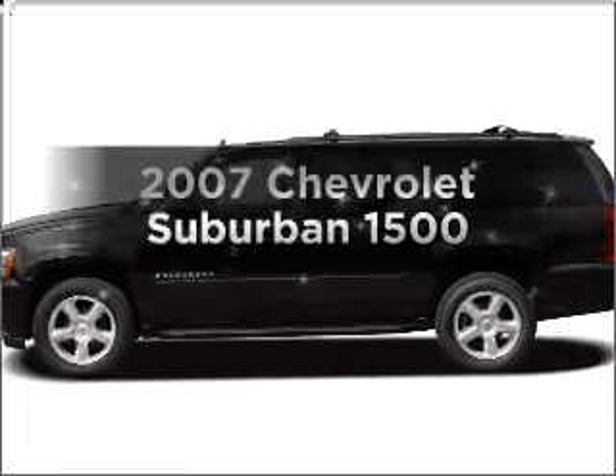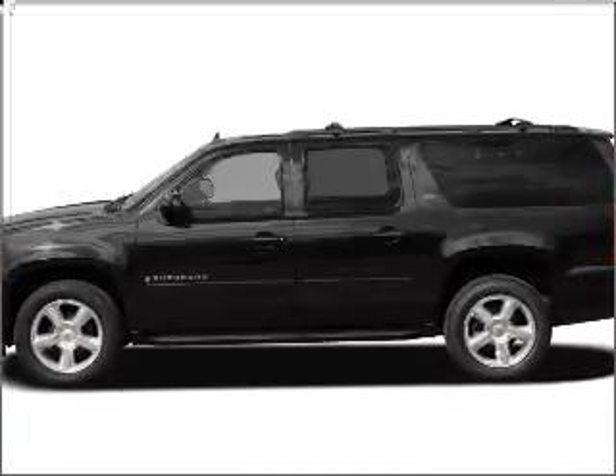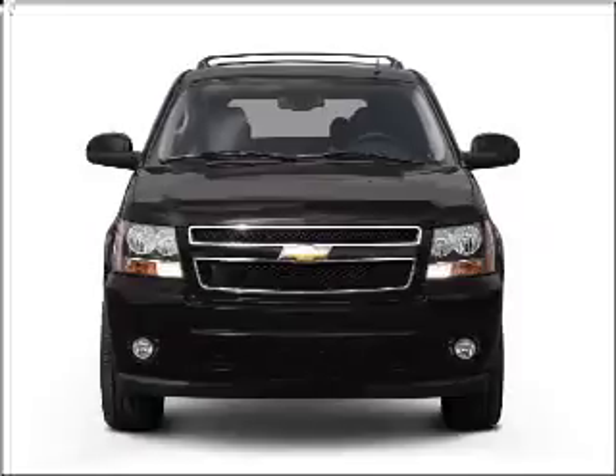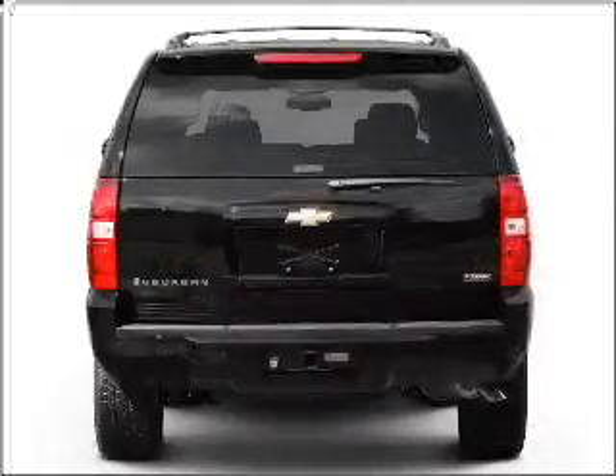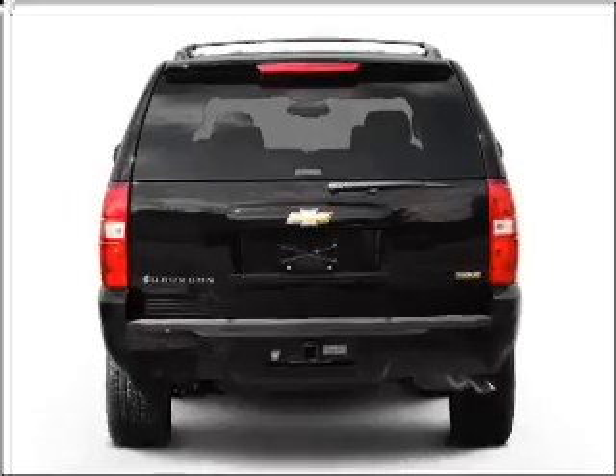Get noticed in this 2007 Chevrolet Suburban. If you're looking for an automobile with great attributes, look no further. With a powerful 8-cylinder engine that responds smoothly to its automatic transmission.